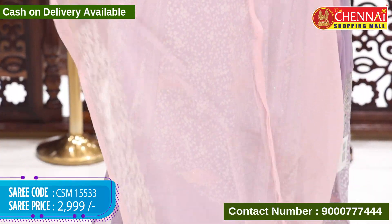Saree code CSM 15551, price 2699 rupees. Green and red color — beautiful, with a lovely highlighted design. Saree code CSM 15552, price 2699 rupees. Hope all of you enjoyed this lovely saree collection from Chane Shopping Mall. For more collections, please follow us on YouTube, Facebook, and Instagram at @thechanneshoppingmall. You can also do video call shopping on 9000-777-444. See you in the next episode with one more lovely collection — bye, take care!